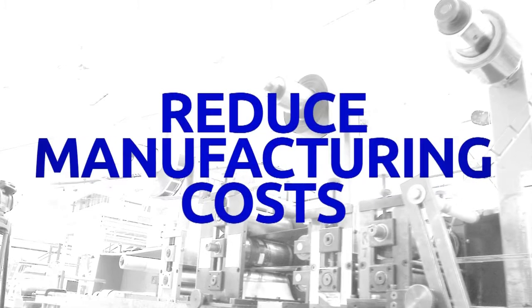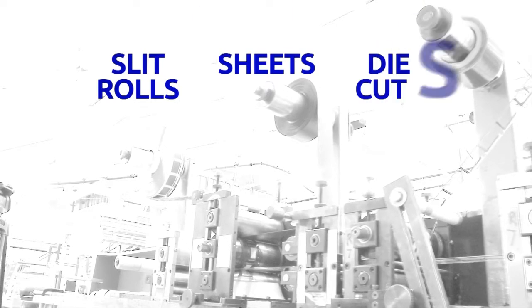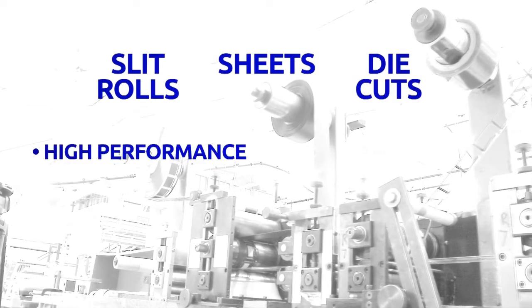Use a tailor-made product to improve productivity and reduce manufacturing costs. We can supply our products in slit rolls, sheets, or die-cut form to offer high performance.